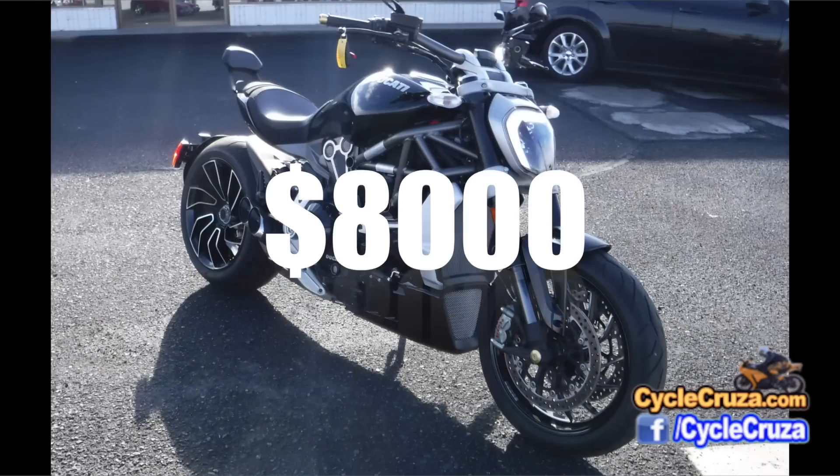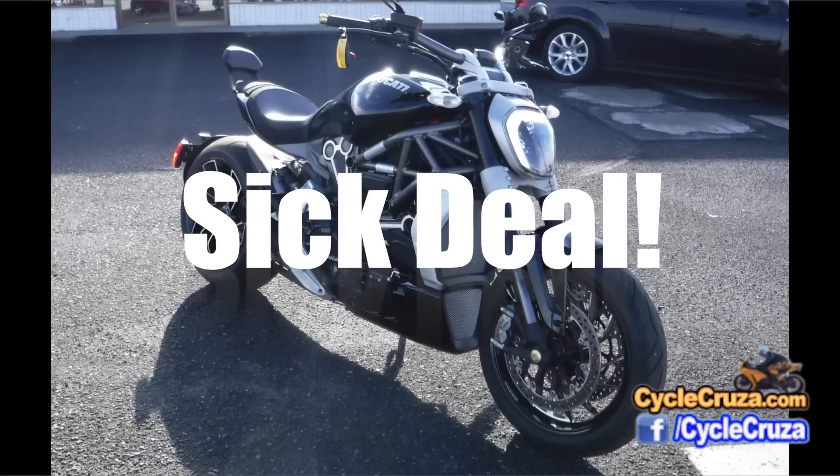I'm going to show you how I saved $8,000 on a Ducati XDiavel S.